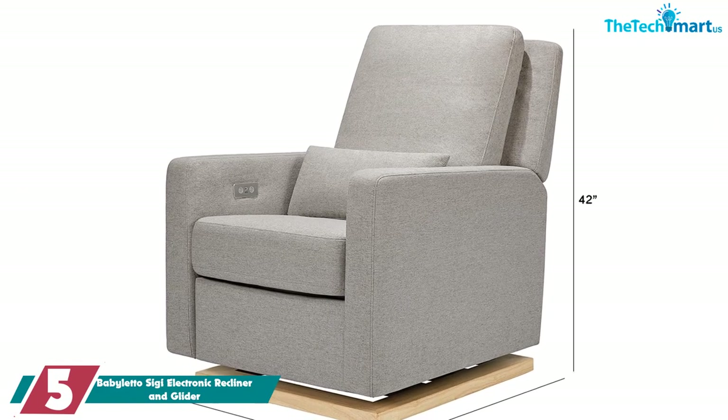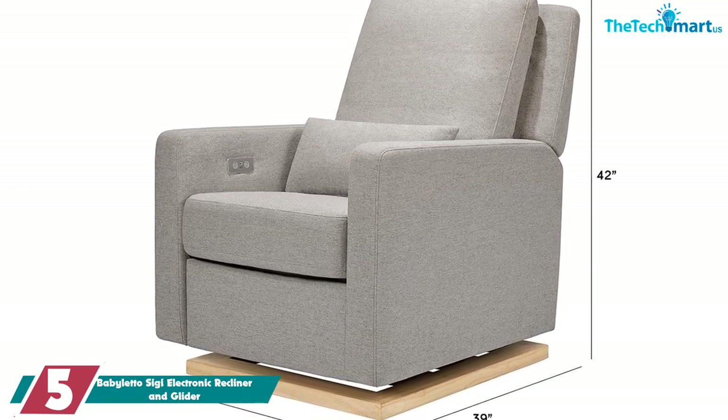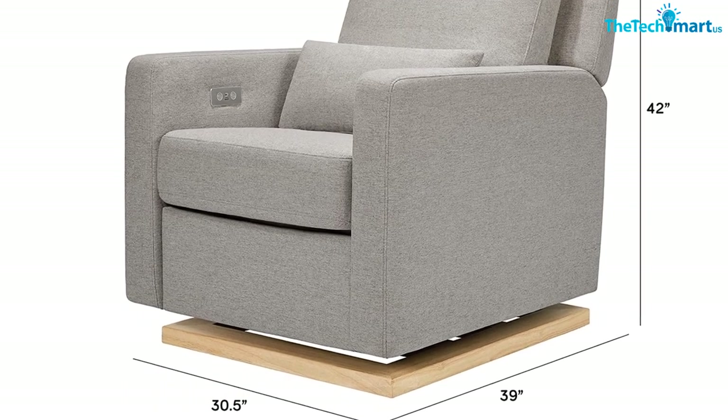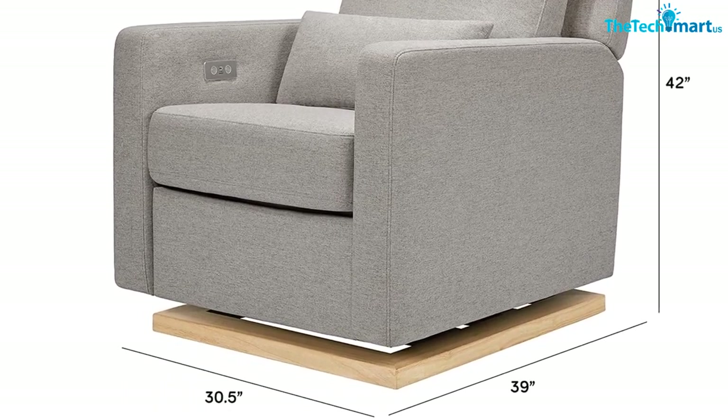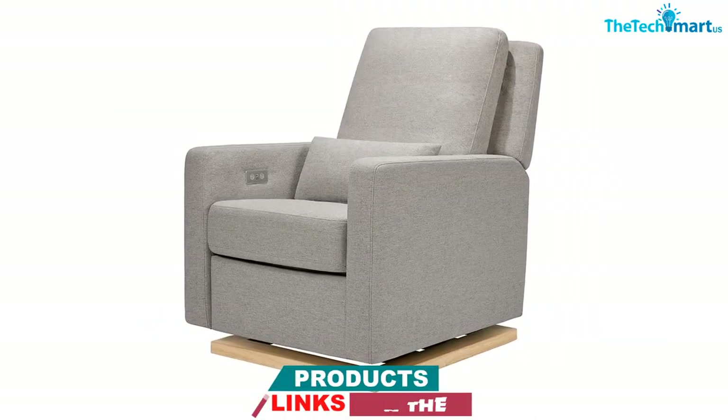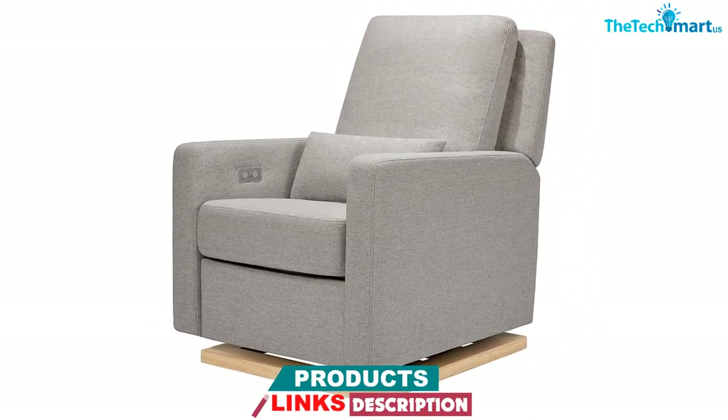The Siggy is a recliner-glider hybrid, meaning it not only extends back to various angles but also rocks, or glides, smoothly back and forth. With the touch of a button, you can lower the back and headrest and raise the footrest, and the adjustment makes virtually no noise.